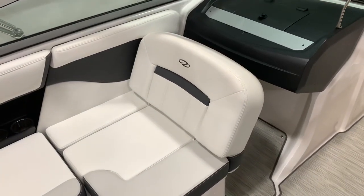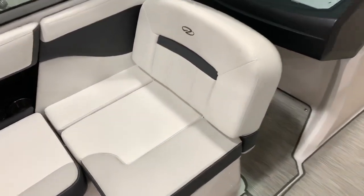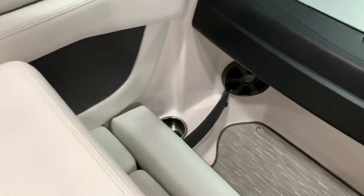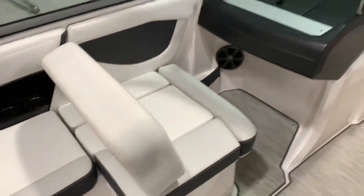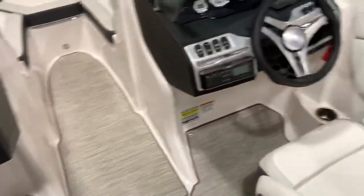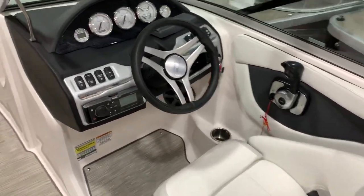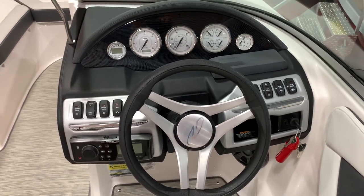Here's the passenger seat — this is one of the more popular layouts because of this seat right here. Not only does it face the transom, but you can pick this up, slide it back a little bit, and face forward, giving you a multi-purpose seating arrangement. Very popular. The captain's chair also has a bolster seat and a full instrument panel. Everything on this boat works — only 63 hours on it.